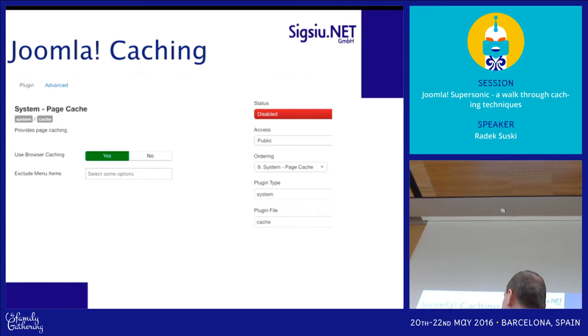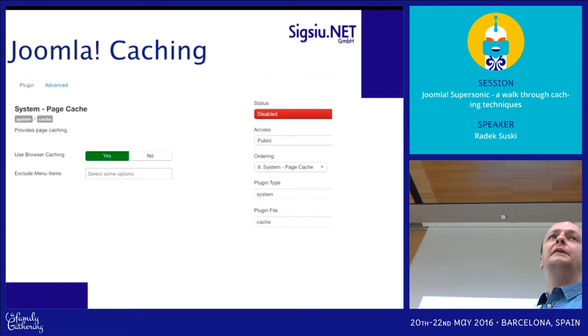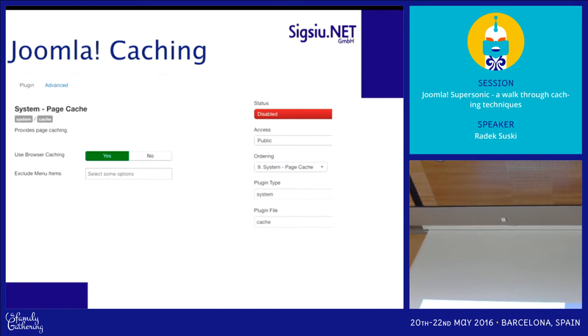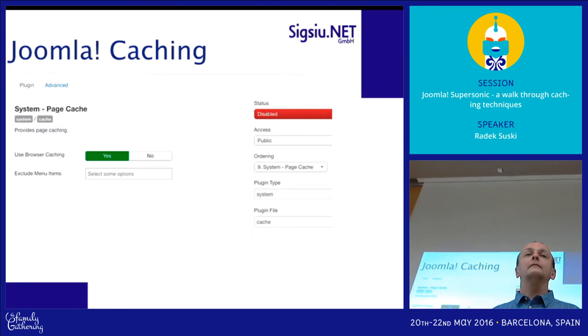I don't know if it actually caches the login page — it does? Okay. You'd want to disable caching for modules or pages where you don't want it cached.